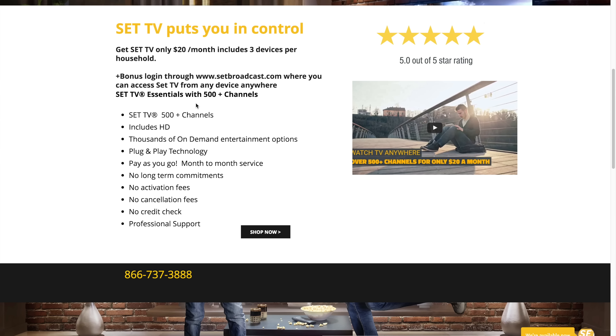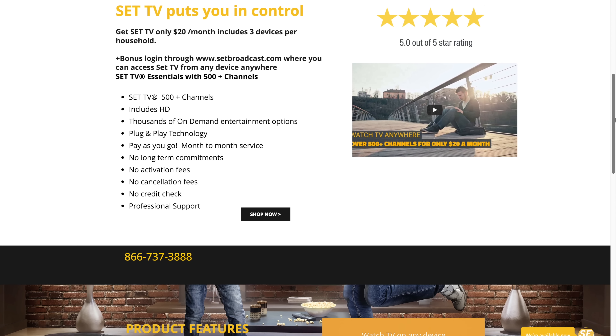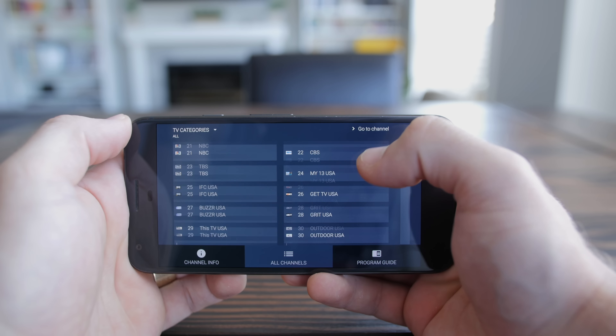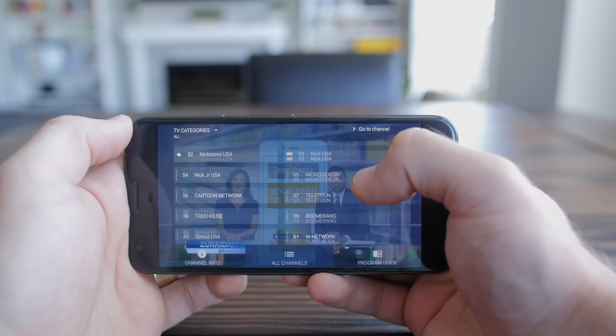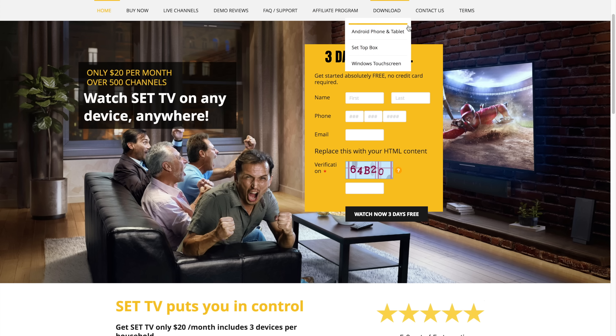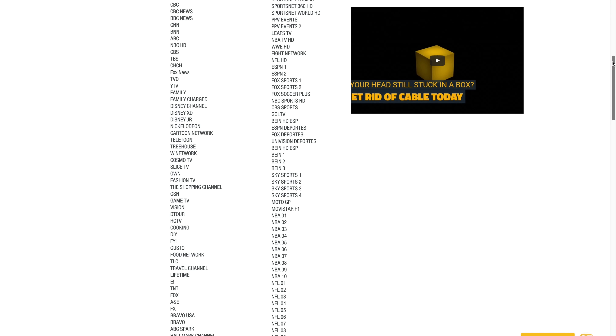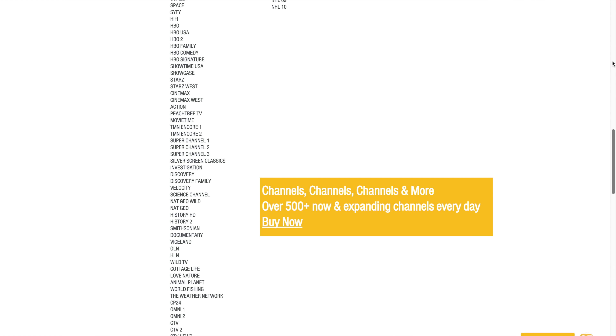Set TV is 20 bucks a month, and you get access to over 500 live channels in HD. There's an app for Android phones and tablets, as well as a version for devices like Android TV boxes and Amazon Firesticks. There's also an app for Windows touch screen devices, plus a new option to watch from any browser anywhere you are, which is pretty awesome. There's tons of premium channels in there too — HBO, Sci-Fi, Cinemax — just look on their site, they list them all.